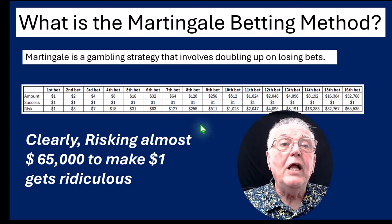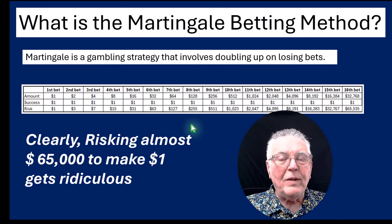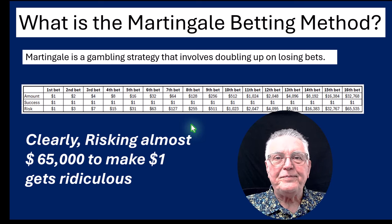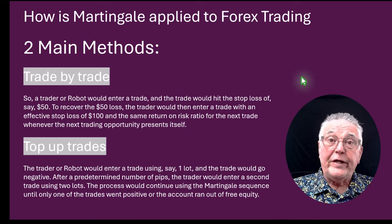Most users of Martingale hope that they'll never get past the fifth or sixth bet — so many losers in a row. But luck will happen one day, you'll have a lot of losers in a row. So that's the Martingale concept.